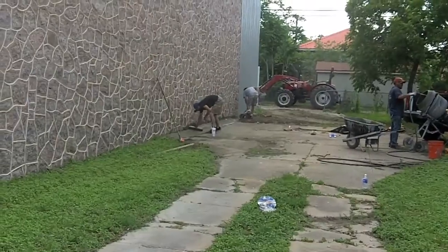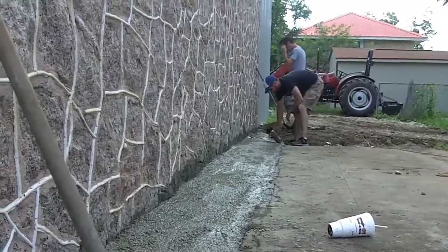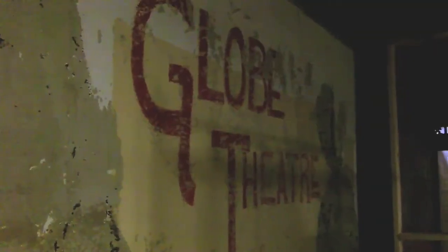Once they acquired the theater in 2008, work slowly began on the deteriorating building. What could be salvaged from the inside was saved; the roof and most everything else inside though was demolished. A new roof, balcony, stage, and addition behind the building have been built so far.